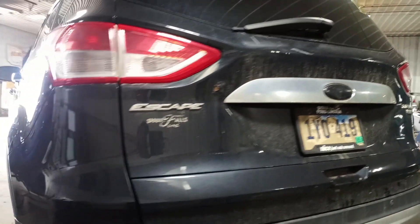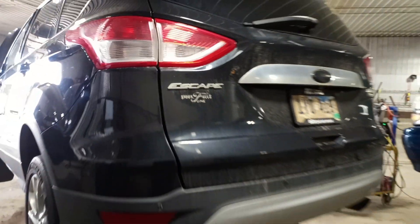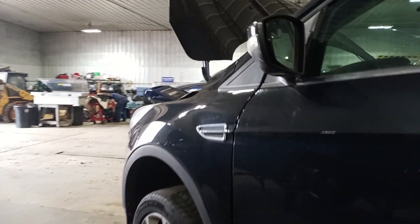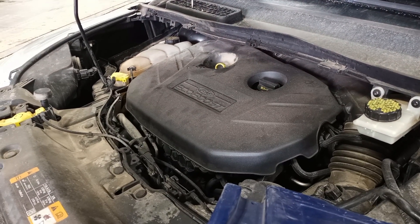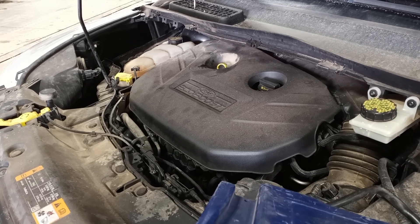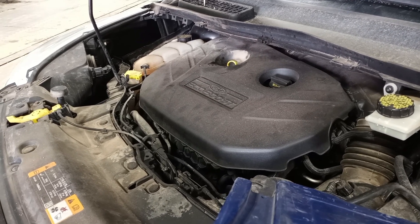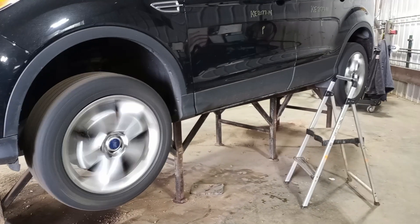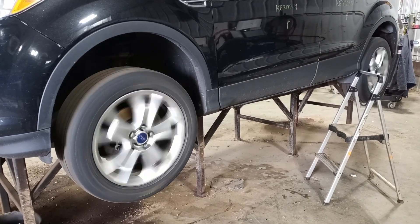The power gate works. There's reverse and drive.